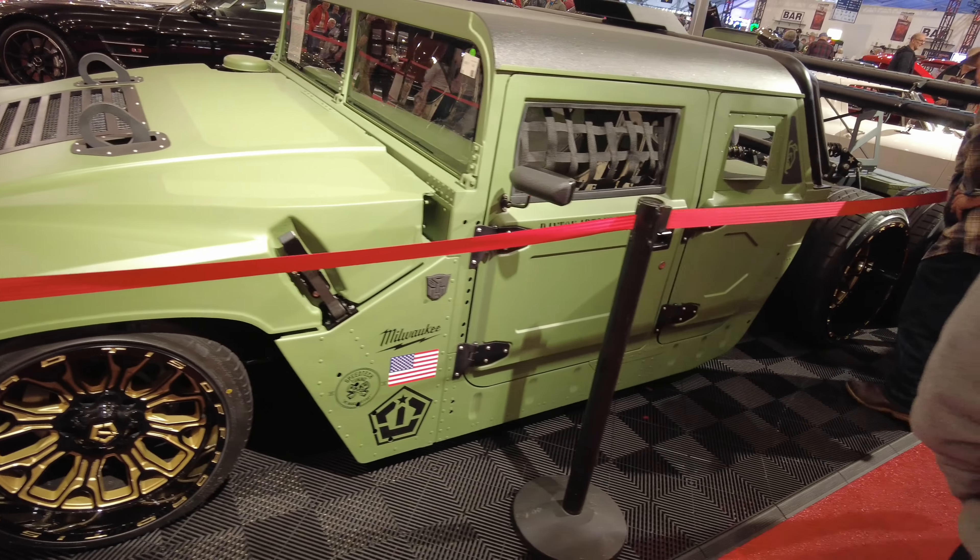This is the Roadster Shop, you guys. If you don't know who the Roadster Shop is, you've been sleeping. They have the trick chassis — the crazy chassis for trucks and cars, anything Pro Touring. And if you're looking to have one of the ultimate Pro Touring cars, you want to definitely look into getting a Roadster Shop chassis.